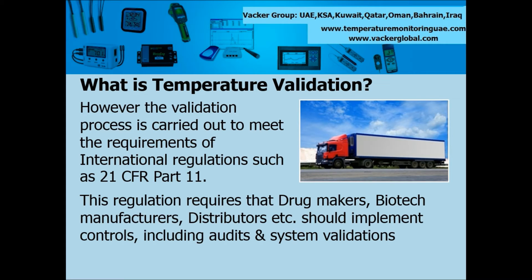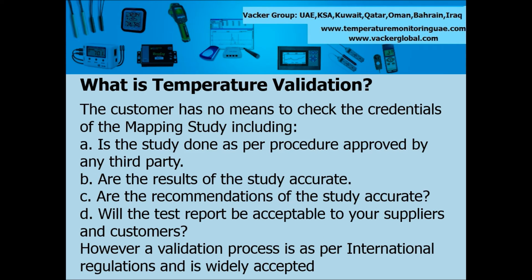This regulation requires that drug makers, biologic manufacturers, distributors, etc. should implement controls, including audits and system validations. The customer has no means to check the credentials of the mapping study, including: Is the study done as per a procedure approved by any third party? Are the results of the study accurate? Are the recommendations of the study accurate? Will the test report be acceptable to your suppliers and customers?